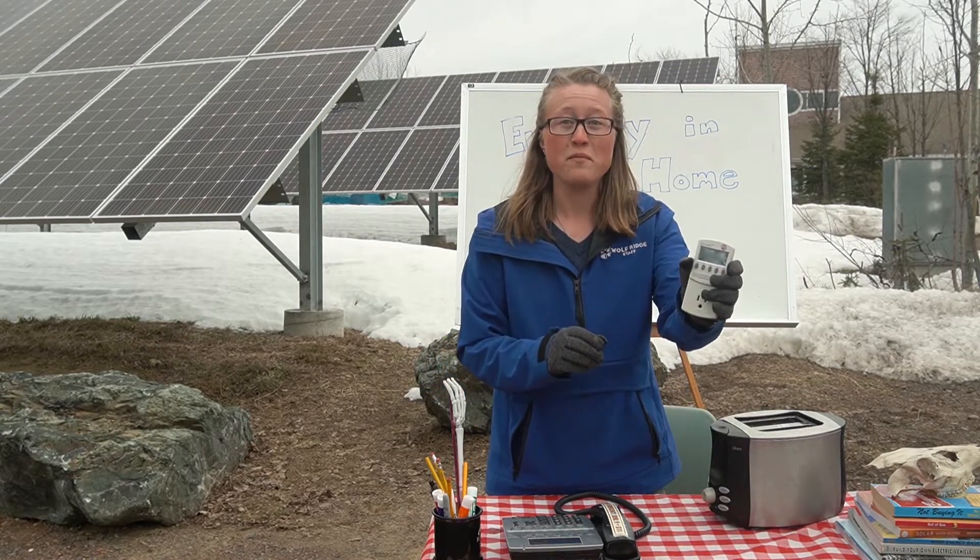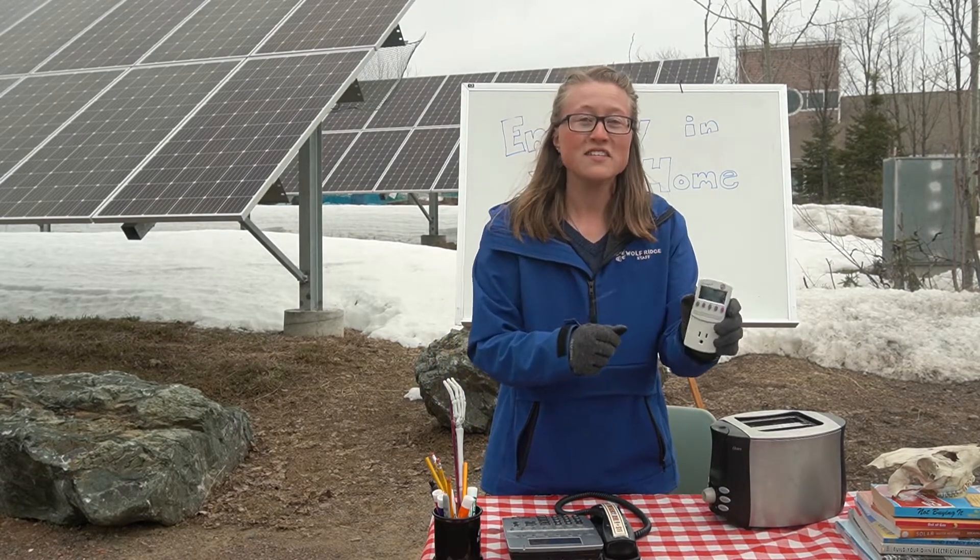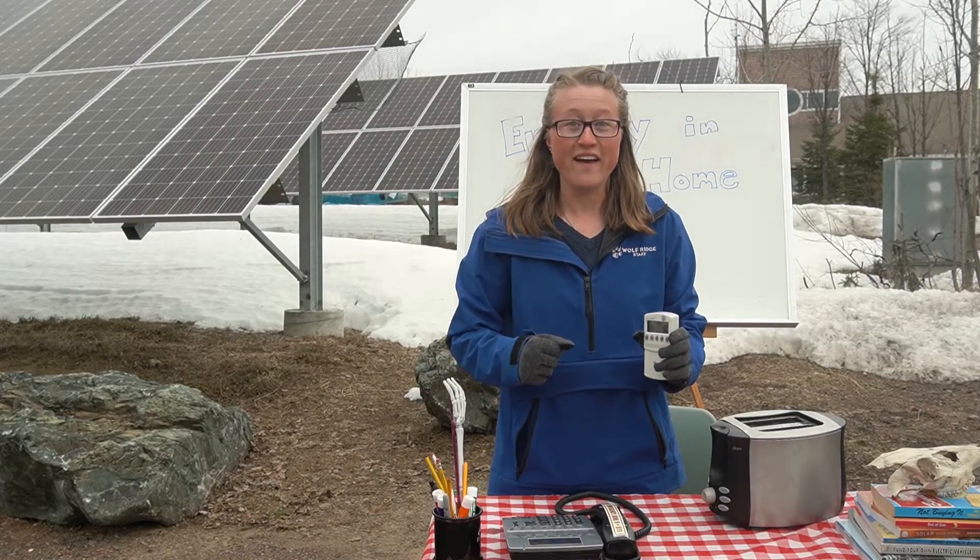I'm going to bring him this wad-o-meter. He can plug in appliances to it and see how much energy they're using. Let's go!